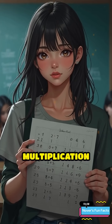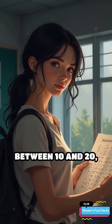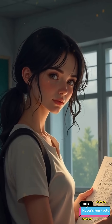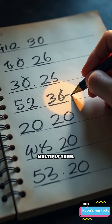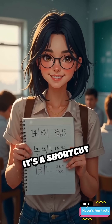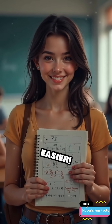Next, here's one for your multiplication skills. Try multiplying any two numbers between 10 and 20, and here's the trick: add 5 to the first number and subtract 5 from the second number, then multiply them. It's a shortcut that'll give you the same result as multiplying the original numbers — faster and easier.